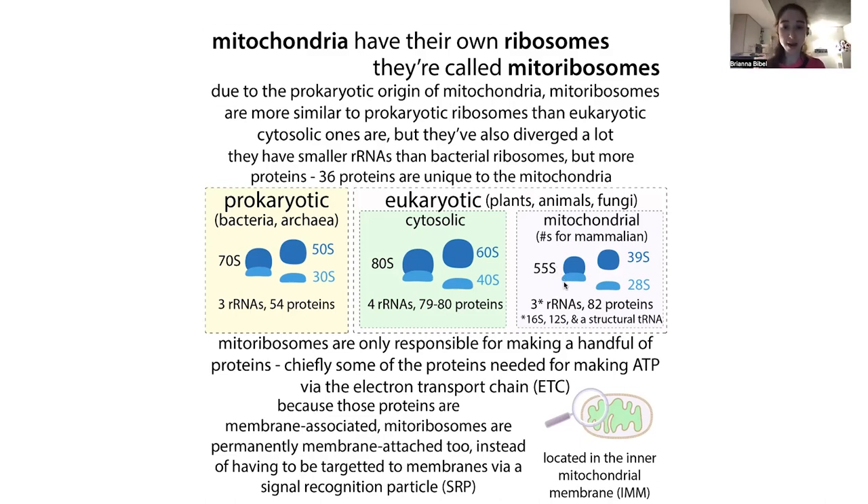The ribosomes are complexes of proteins and RNA, and it's actually the RNA that does a lot of the heavy lifting of catalysis — getting amino acids added to the growing chain. In mammalian mitochondrial ribosomes, you see an expansion of the proteins and a contraction of the RNA. The mitoribosome is actually smaller in size than both the eukaryotic cytosolic and prokaryotic ribosomes. These sizes come from sedimentation coefficients — you spin them down and heavier ones sink further — and they're not linear, which is why the numbers don't add up.